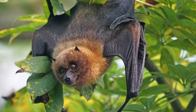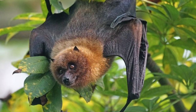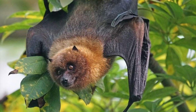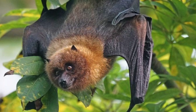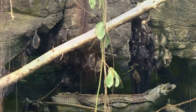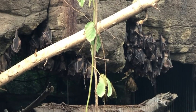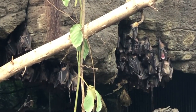This is an Indian flying fox. It's called that because of its reddish-brown fur, long snout, and large eyes that make it look like a little fox with wings. It's also sometimes called a greater Indian fruit bat, because it lives in India and it eats mostly fruit.